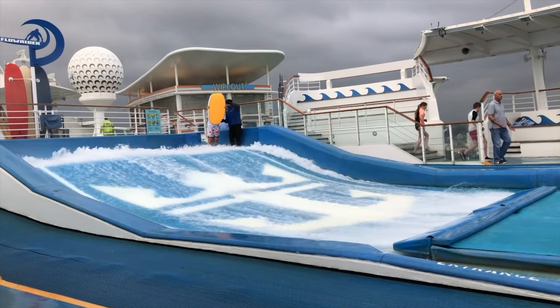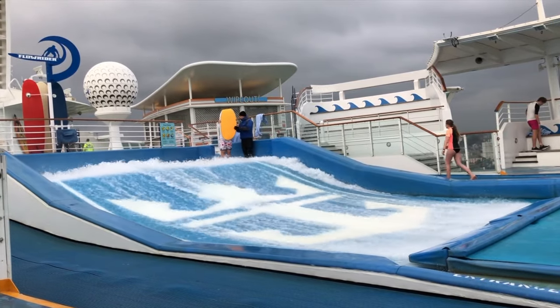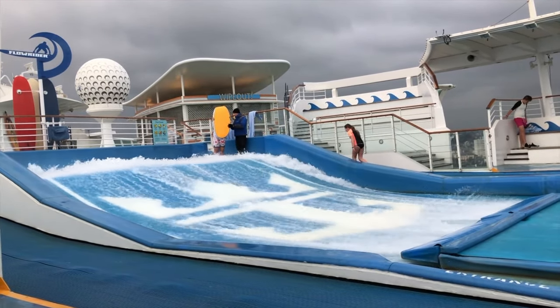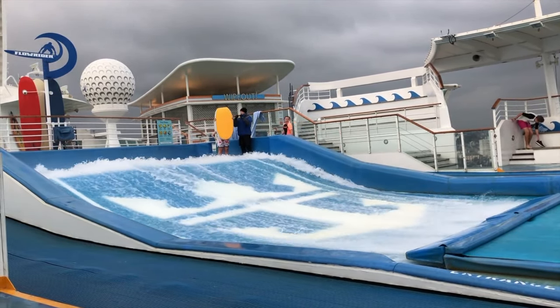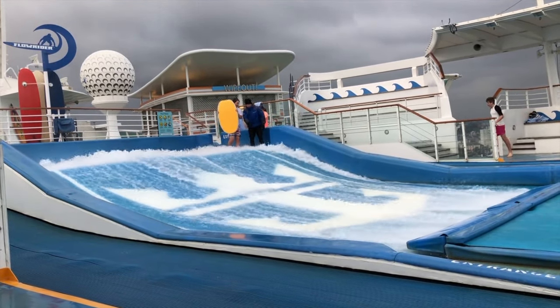Hey guys, it's Emma here, and that is me stood at the top of the Flowrider on board the Independence of the Seas, somewhere in the English Channel in the last week of October. As you can imagine it was absolutely freezing and it was terrifying. If you want to see how I got on, then keep watching.